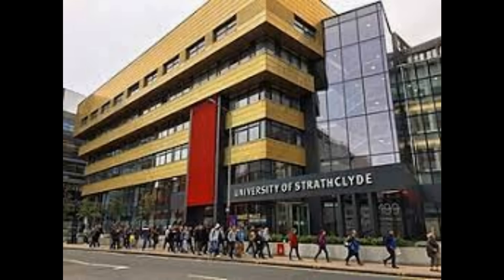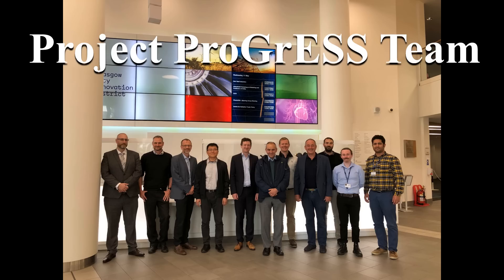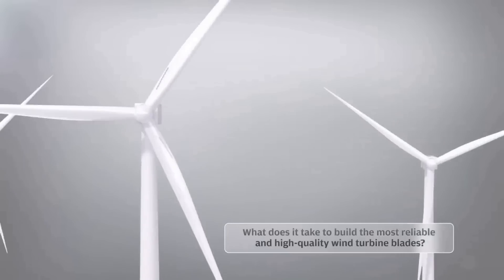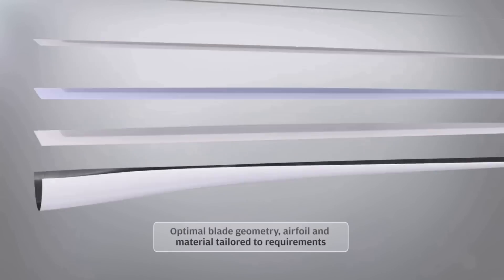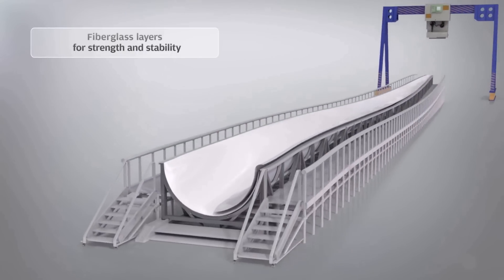One promising approach has been developed by the University of Strathclyde. It involves breaking the blades down into small pieces and feeding them into a very hot airstream. That process separates the glass fiber from the resin, and the glass fiber can then be collected, treated, and reused. It's called Project Progress, and it kicked off in 2022 working on a pilot plant that's supposed to go into commission halfway through 2024. Similar solutions are being tested elsewhere with different methodologies, but they all have the same goal: breaking down the blades en masse into materials that can be reused.